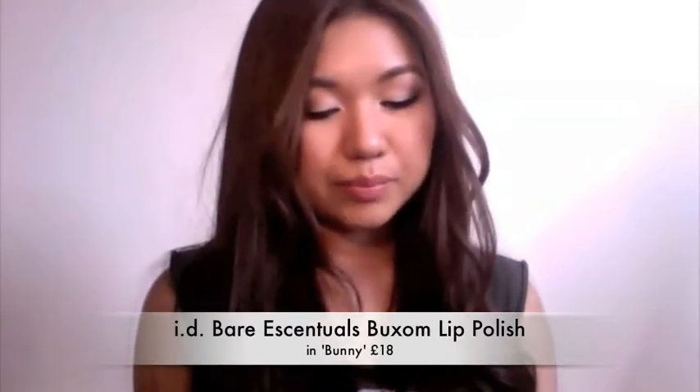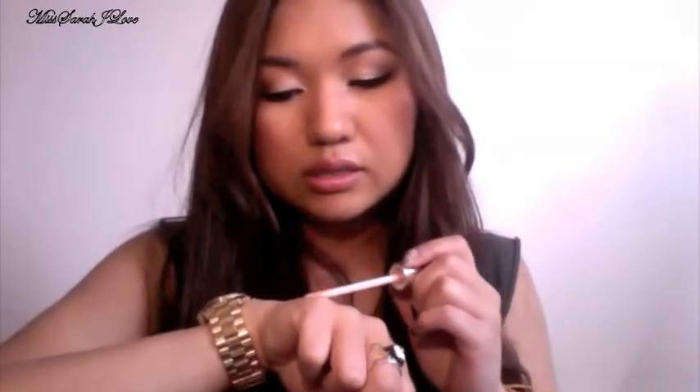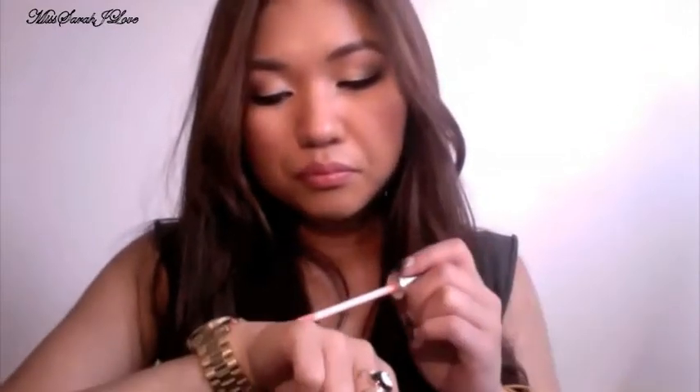On top of that I've been loving the Bare Minerals Buxom Lip Polish in Bunny. It's a really nice light pink with a peachy hint and micro fine shimmers. I've been wearing it teamed with the YSL lipstick and the nude lip liner. This is a plumping lip gloss, so if you don't like the tingling feeling you get on your lips, it's probably not for you. But I absolutely love it — I bought it from John Lewis for around £18 and would definitely purchase it again.